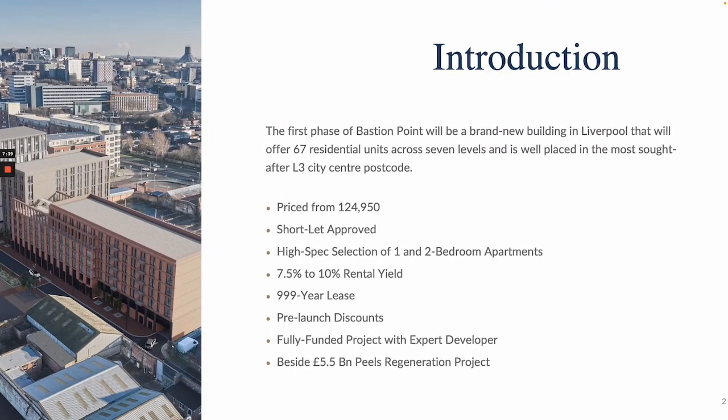The first phase here at Bastion Point will be a brand new building in Liverpool that will offer 67 apartments across seven floors and is located in the desirable L3 City Centre postcode. This is the first phase, and we always recommend getting into these type of developments very early because as the phases move along and construction moves along, prices will increase.